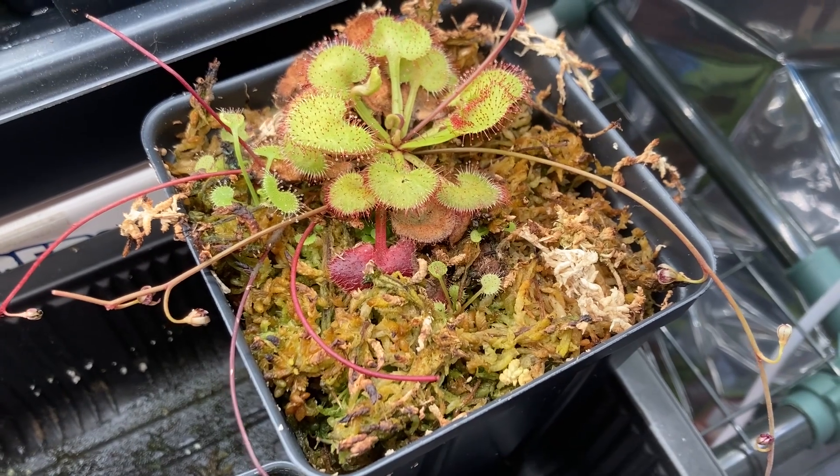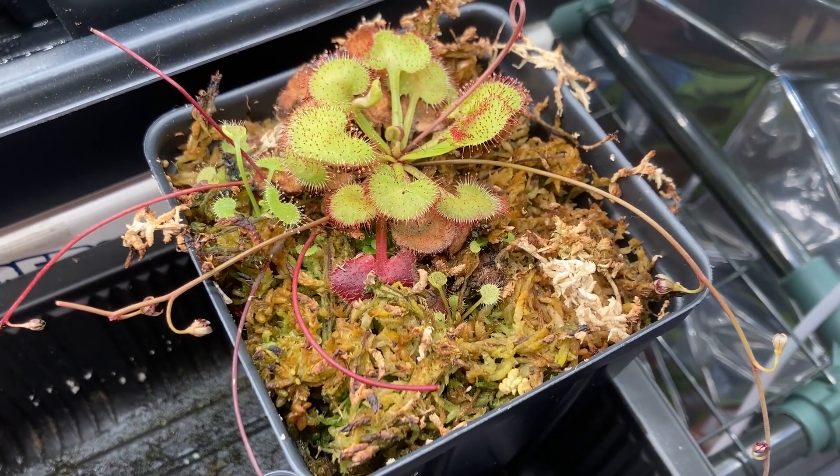Hey, what's up everyone? This is Drosera prolifera, a sundew species endemic to North Queensland, Australia.